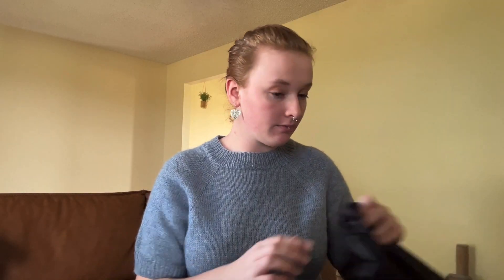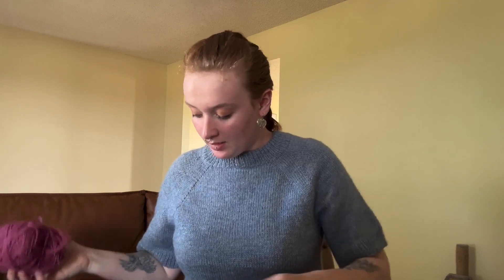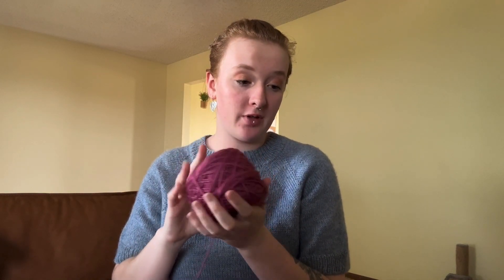I have my Waffle Loop Sweater by Other Loops. I started this March 2nd, 2024, and I'm knitting size two. The yarn I'm using is Cloudborne Fibers Superwash Merino Worsted Twist in the color Mulberry. So far I've used three skeins.